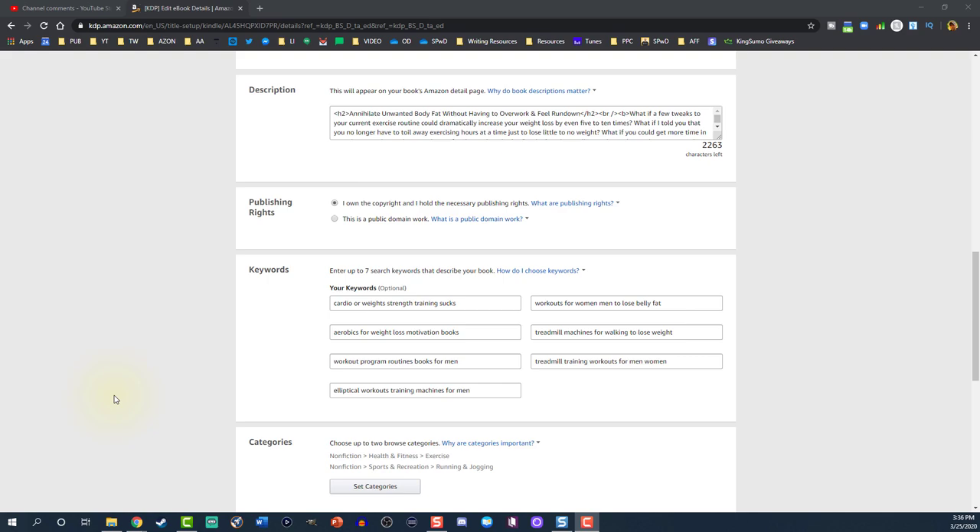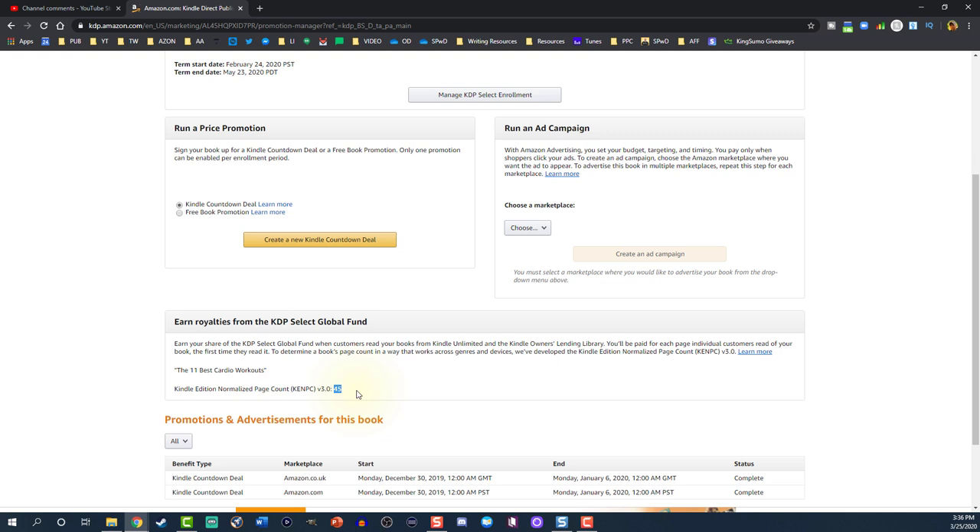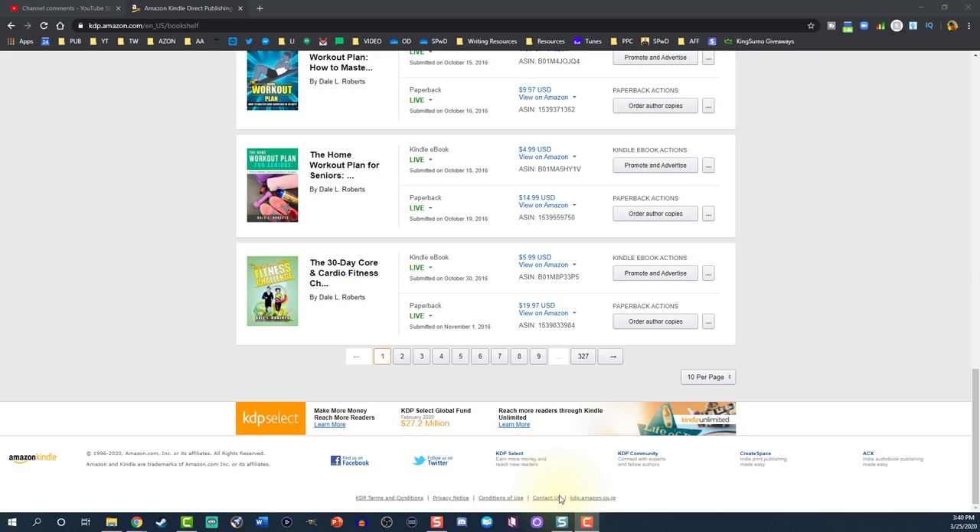Well, they call it an invite-only program. Let's talk about the way you're supposed to get in, which is by getting your BISAC selection — the selection of your category inside your KDP dashboard — your seven keywords, as well as the length of your book, meaning the total number of pages once it's uploaded onto the KDP platform. If you qualify — you have all the right keywords and the proper page count — you can go into your KDP dashboard, scroll down to the bottom, select Contact Us, and then ask them to add you into the Kindle short reads.